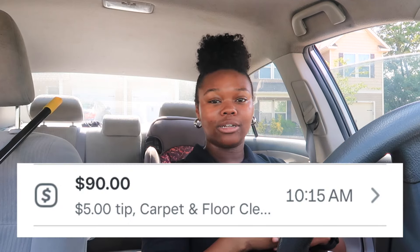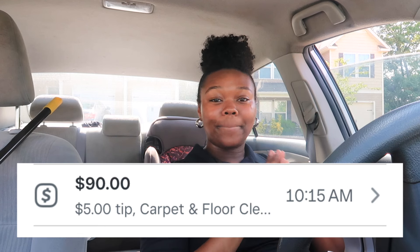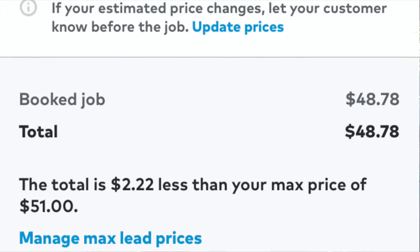I completed the job and as promised we're going to get into the details of where I got the job. This lead came from Thumbtack — it was a carpet cleaning lead for one room plus stairs. I charged the person $85 and they ended up paying me $90 because they included a five dollar tip.